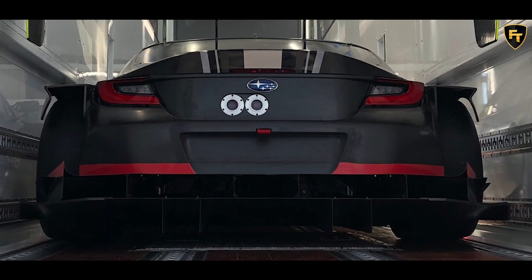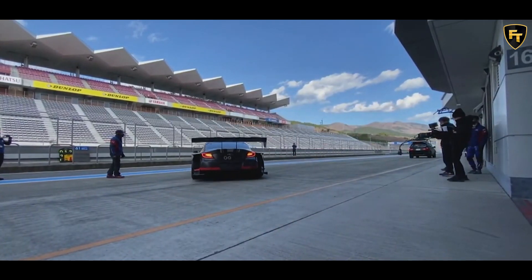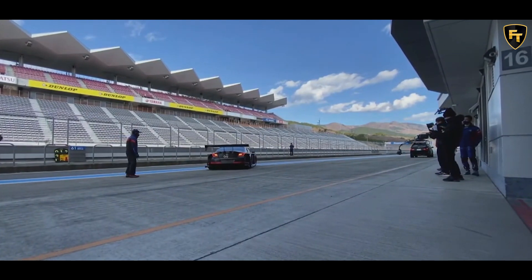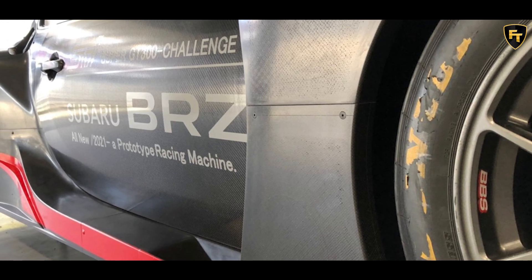While the rear end draws inspiration from the road-going BRZ, it's far more extreme, as we can see a two-tier diffuser and a massive rear wing. Other notable highlights include lightweight BBS wheels and carbon fiber body panels.